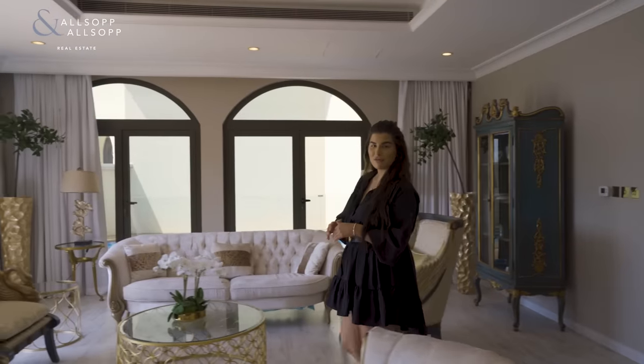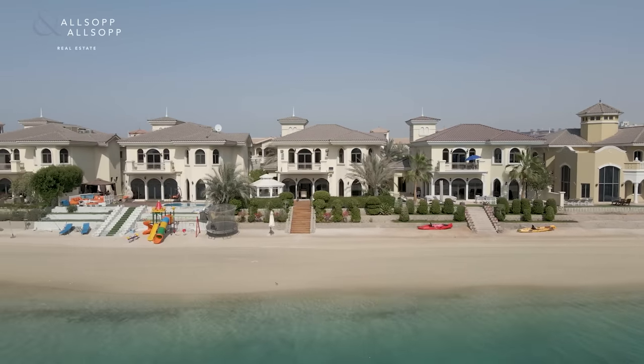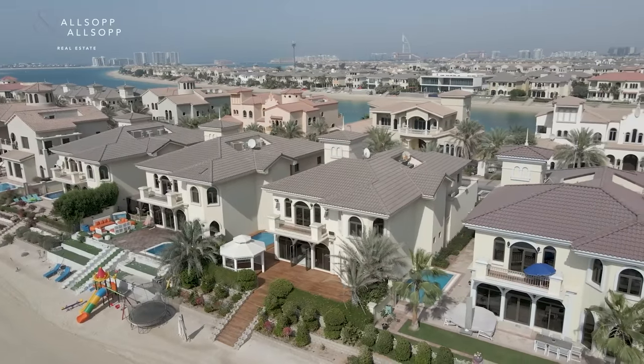This villa is a semi-upgraded four-bedroom atrium entry garden home. The property plot size is 6,700 square foot with an amazing view of both Atlantis and the Royal Atlantis.